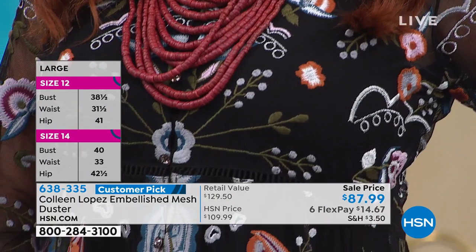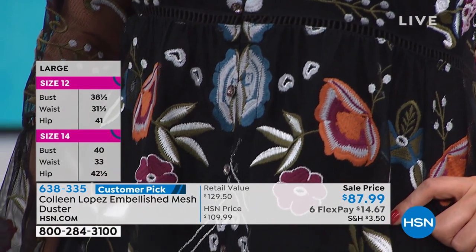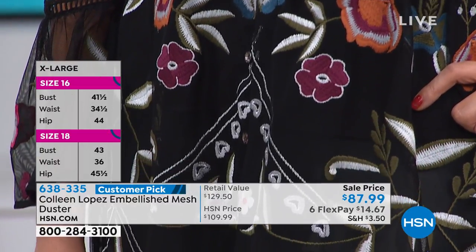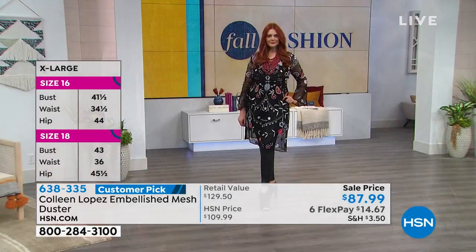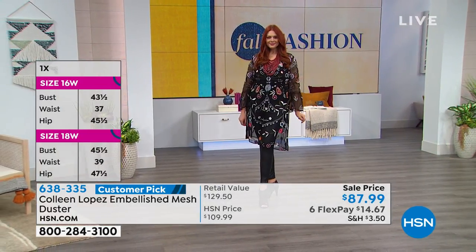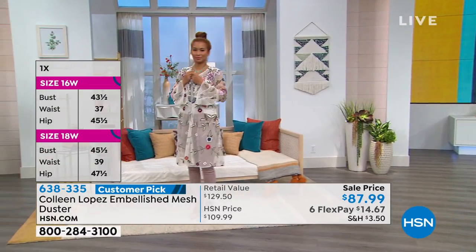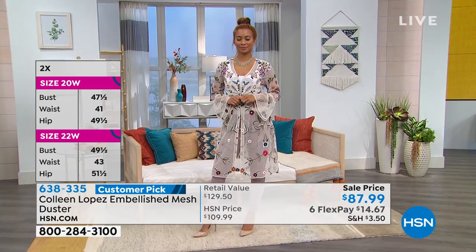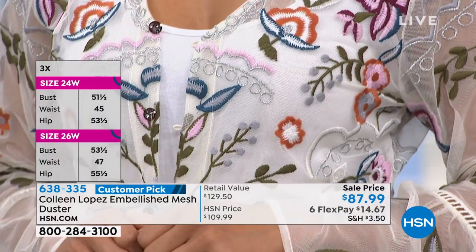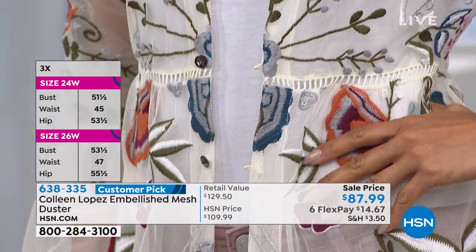If you love amazing, stunning embroidery details, this is your baby. It looks so boutique-y, like you found this in a nice little tucked-away boutique. And boutique prices? You'd put a one in front of it — they're just so expensive, the markup is crazy. This gives you that impeccable quality that you desire and long for. It's extra small to 3X and about 41 inches in length. 4.1 stars.